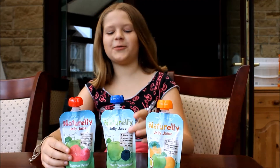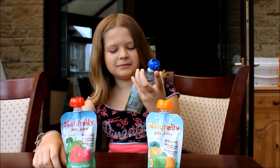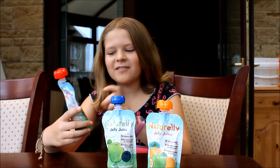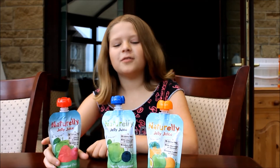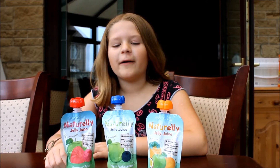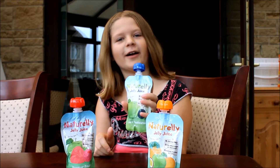I really like both of them. I think this one definitely tastes of apple and blackcurrant. That one tastes definitely of strawberry, apple and raspberry. They're both really nice. But out of all of them, I think my favourite is probably apple and blackcurrant.